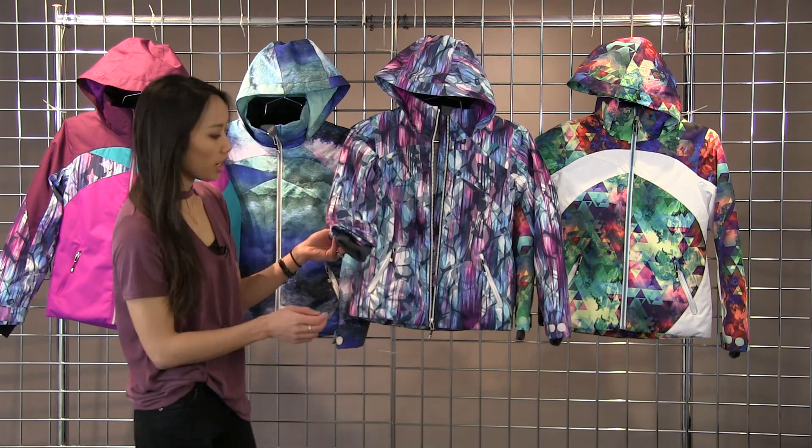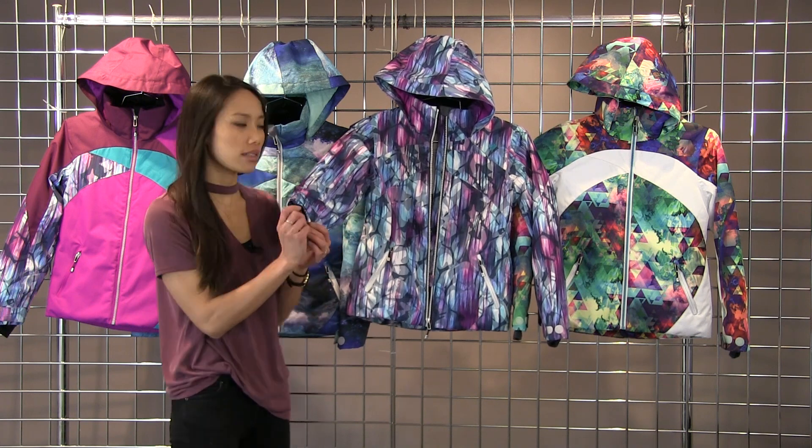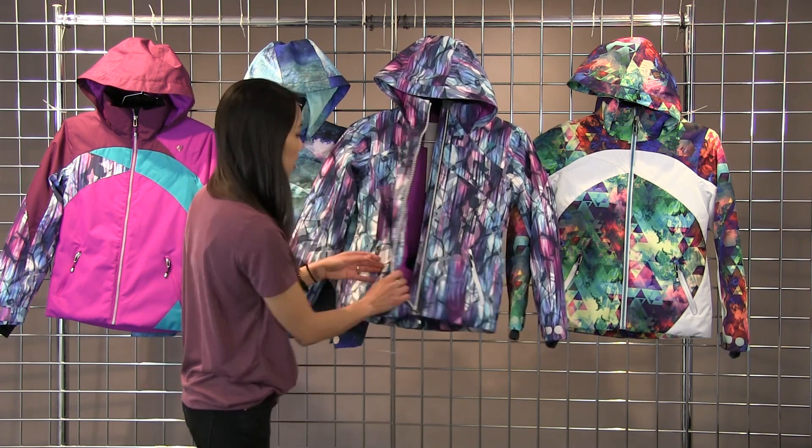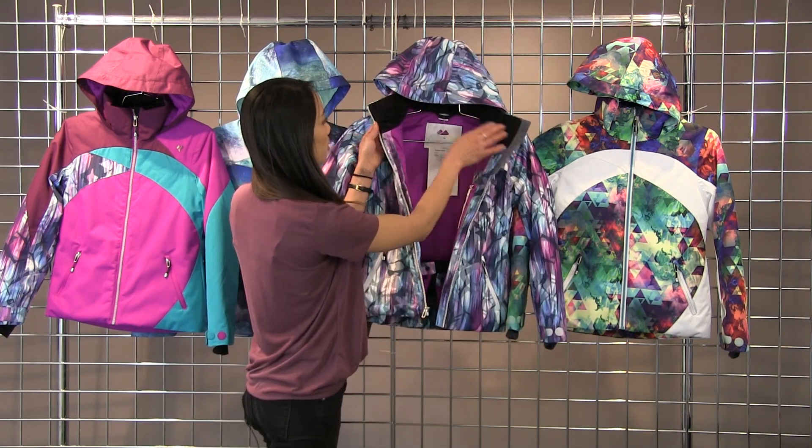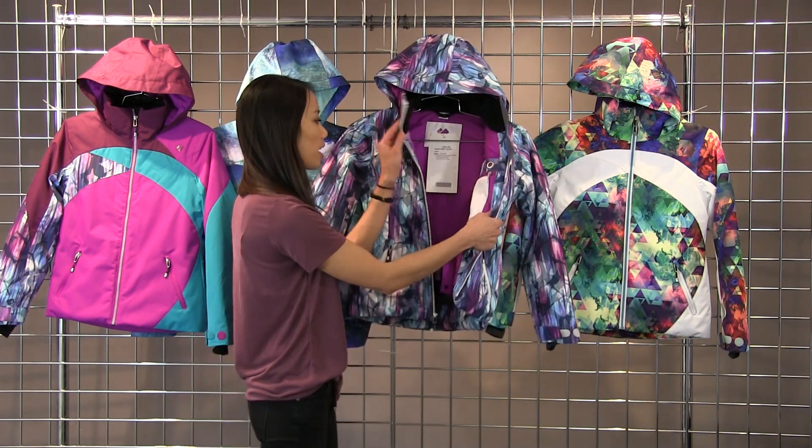On this jacket, you do have the thumbhole gaiters — it's fleece, nice and comfortable. On the inside, you're going to get a fleece-lined collar, so when you're fully zipped up, it's nice and cozy on your face.